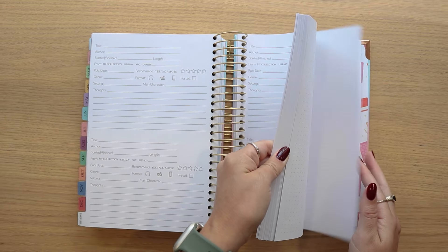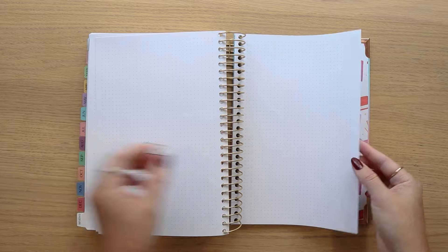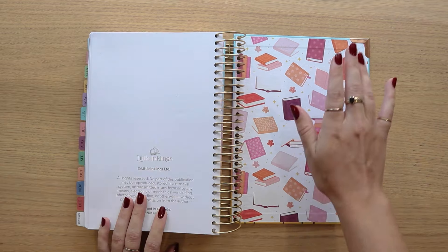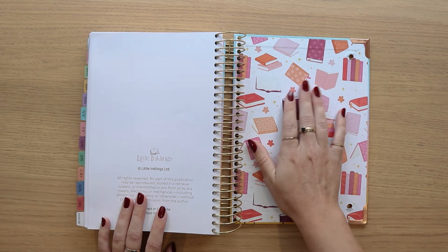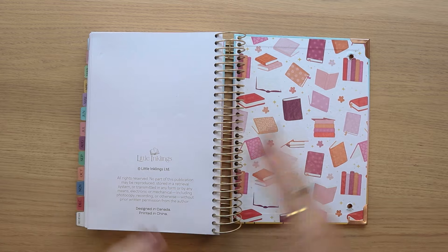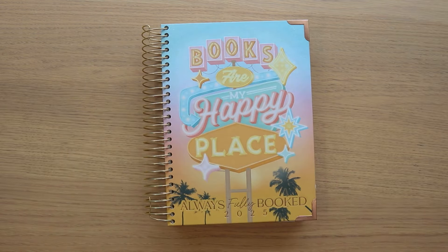There is enough room for 150 book reviews. At the end of the planner you will have extra dot grid pages and extra lined pages. One thing I want to mention is that none of the planners this year have a folder — we got a lot of feedback that the folder wasn't being utilized and people didn't need it. Rather than add that extra bulk, we removed the folder and later in the year we will be releasing snap-in folder pages in a variety of designs, so you can choose which one you want or get multiple if you need more space.